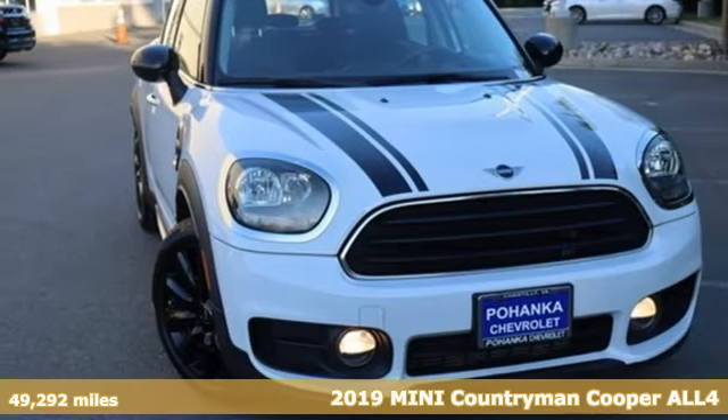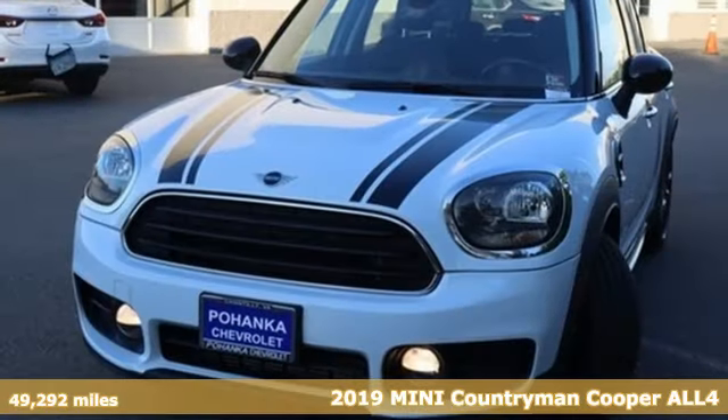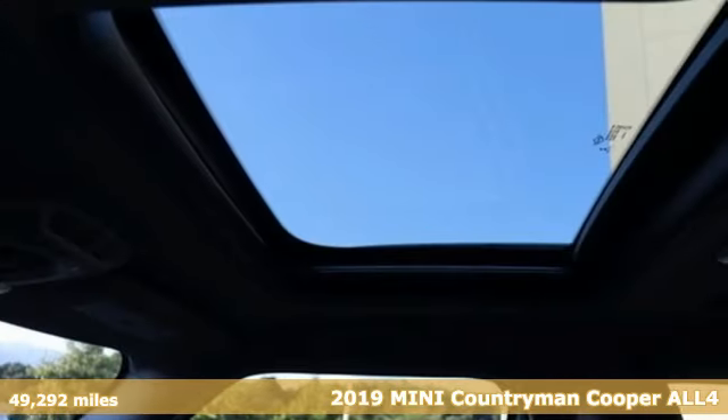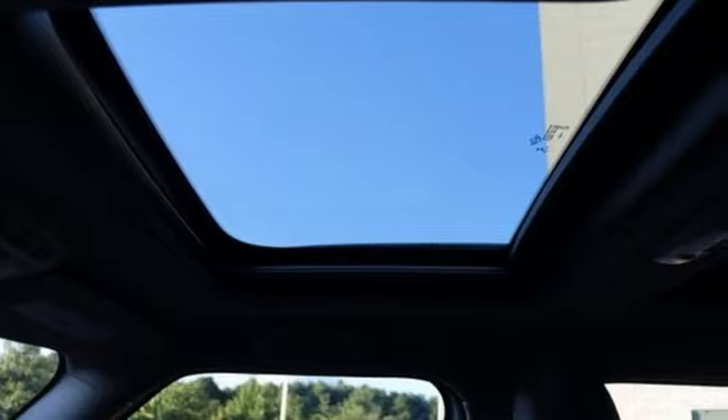Here's a 2019 Mini Countryman. While others trudge along, you'll be zigging and zagging with glee in this Countryman. And with features like these, every drive is a pleasure.